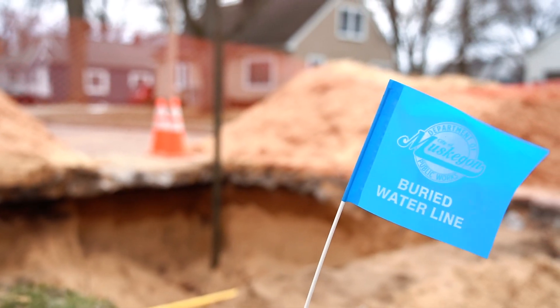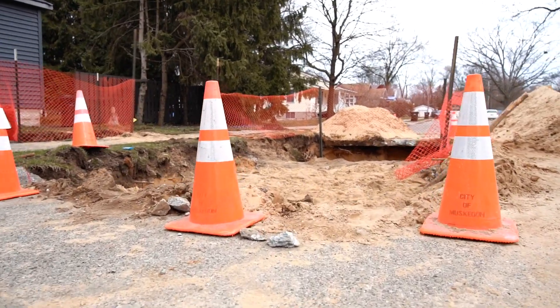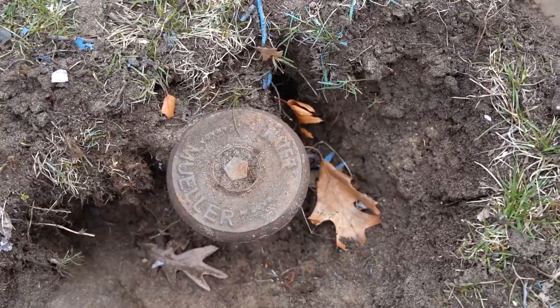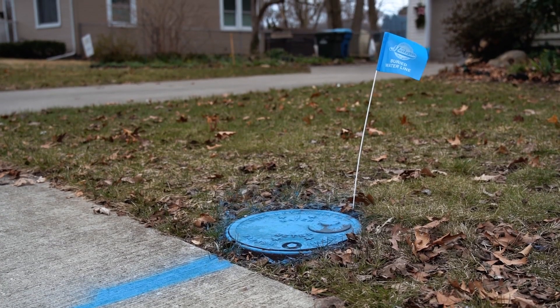Each spring, crews throughout the city replace water mains and pipes in a continuous effort to improve the water distribution system. There are more than 193 miles of water pipes throughout the city.